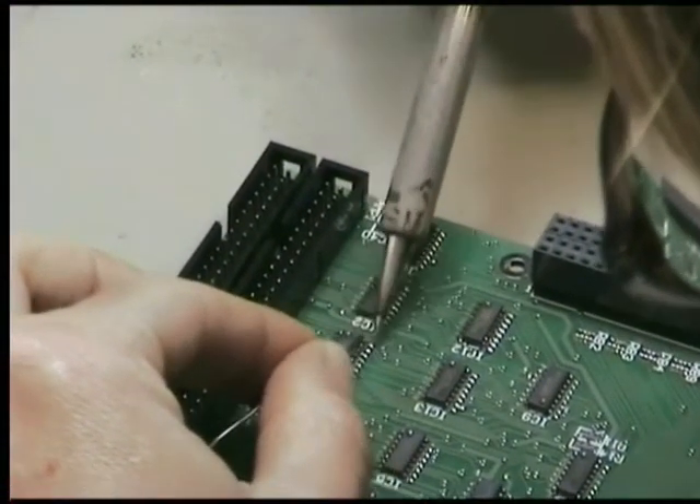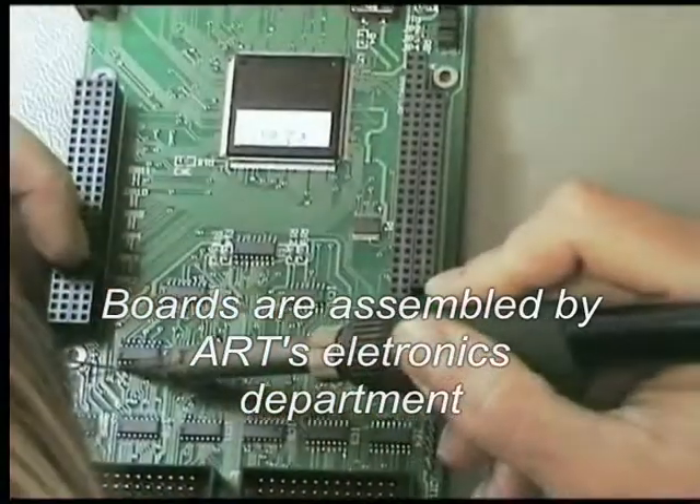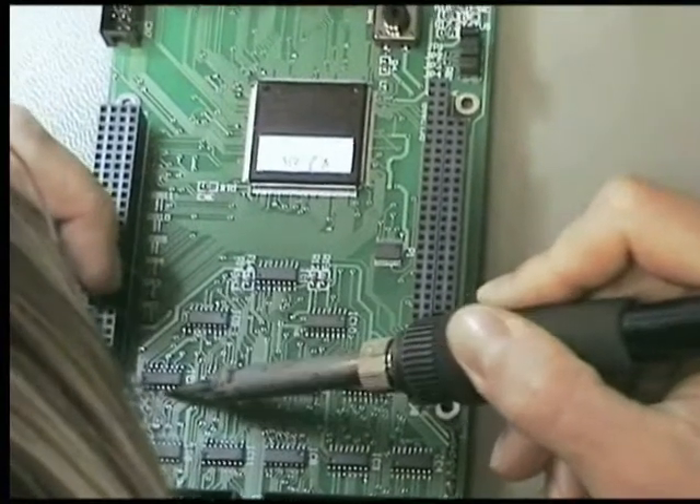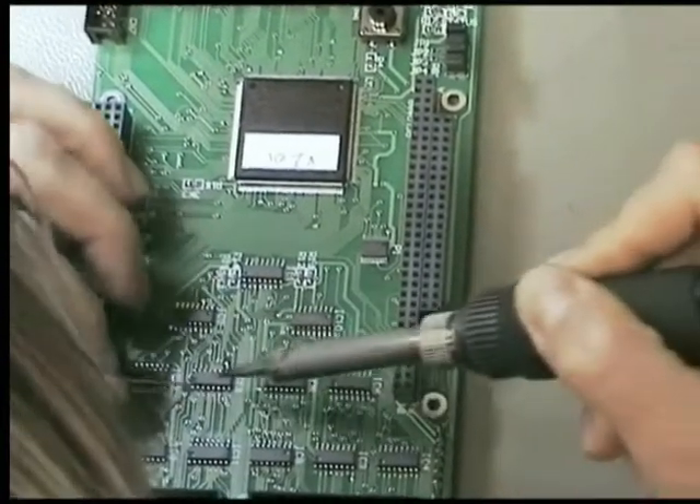Using the latest in microprocessor and gate array technology, ART have developed a very sophisticated I/O system that allows for almost any configuration of machine to be developed.